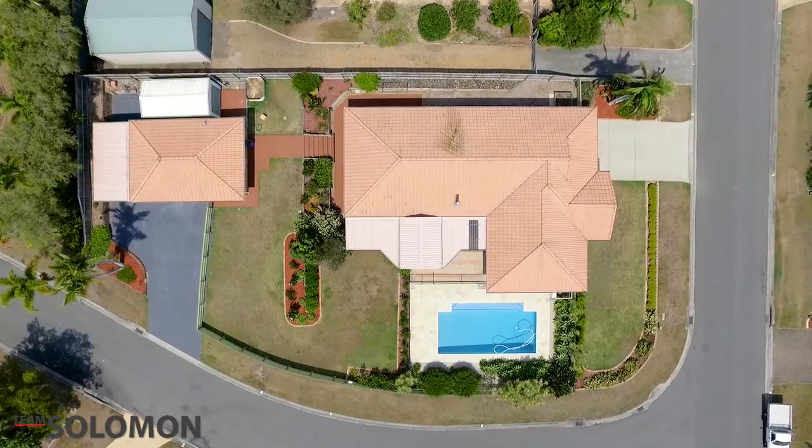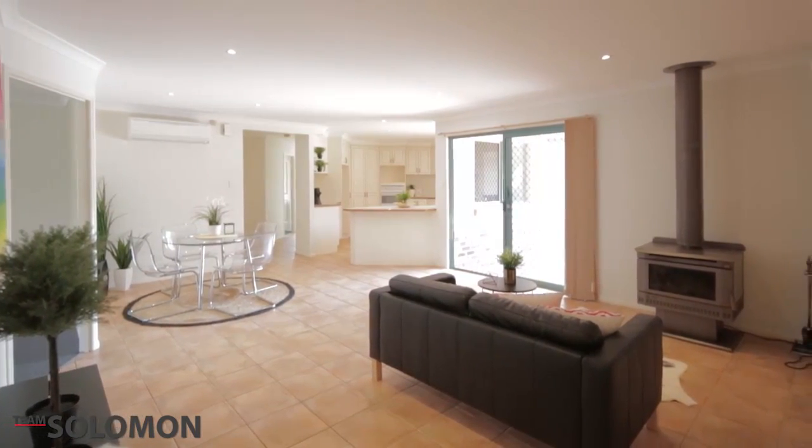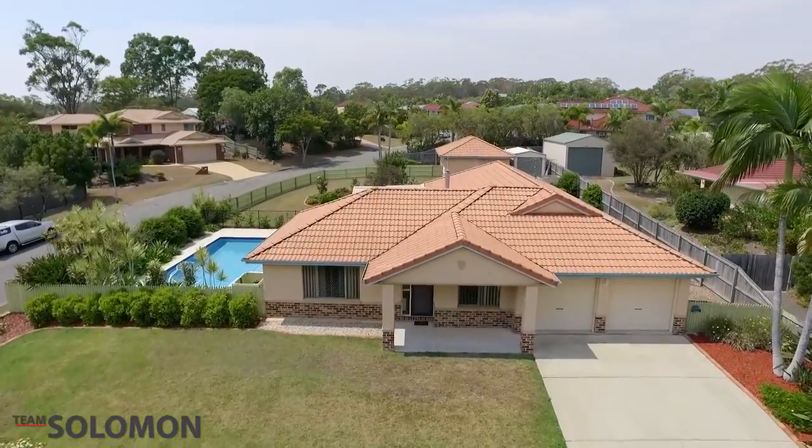Situated on an impressive 1,360 square metres, this much-loved property won't last and is an opportunity not to be missed.